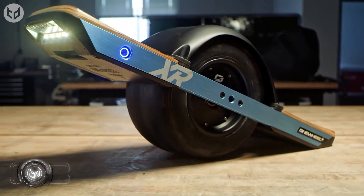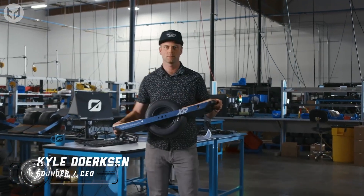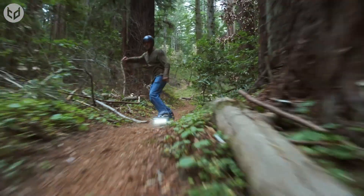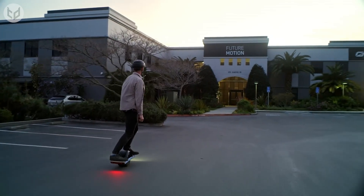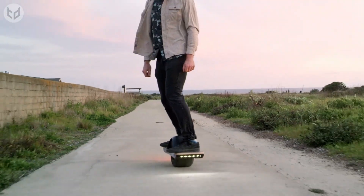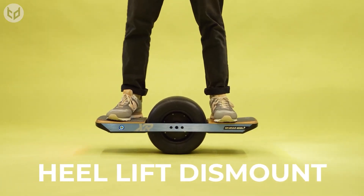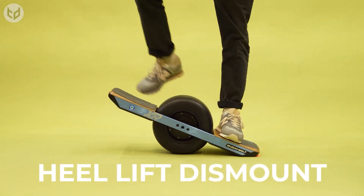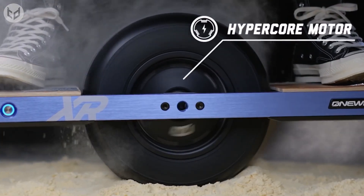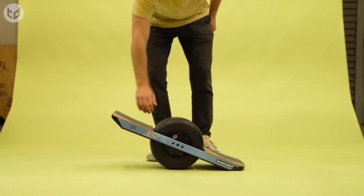Next up we have the One Wheel Pint. It's kind of like a hoverboard, but it has one wheel in the middle that sticks out through a hole in the surface of the gadget. It's perfect for traveling short distances, running errands, and just having a nice time overall — at the very affordable price of $950. While using it, you have to maintain your balance as equally on both sides as possible, otherwise you'll stop. It comes with a hyper-core motor, lithium batteries, and smart balance sensors, along with a power button and tail button.